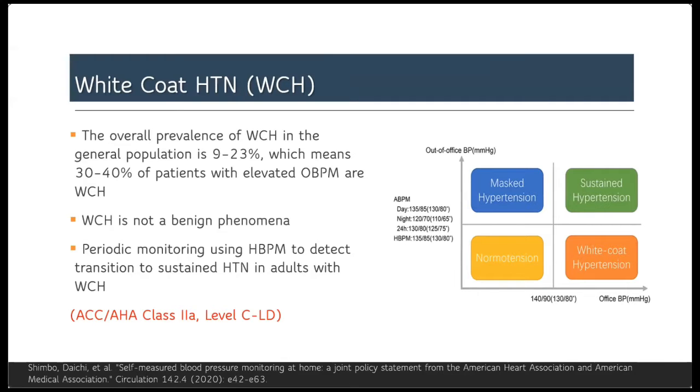Depending on office blood pressure measurement to diagnose suspected cases of hypertension or pre-hypertension may lead to over-treatment in this population.